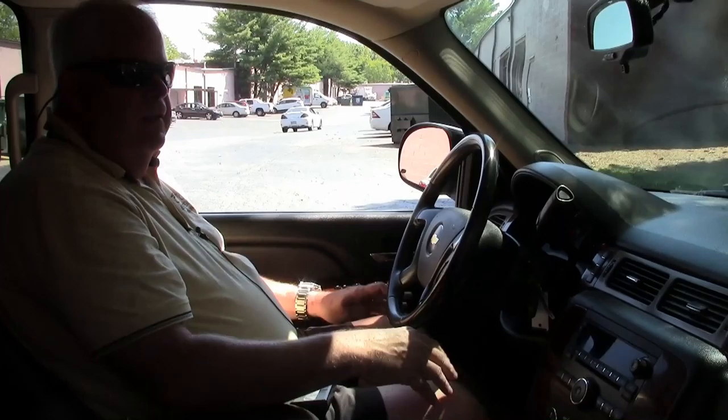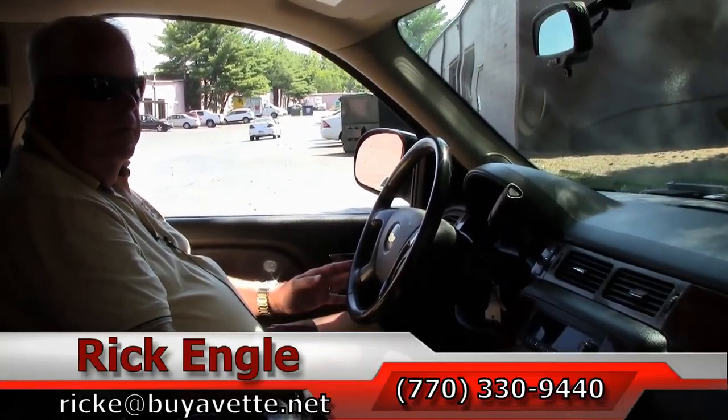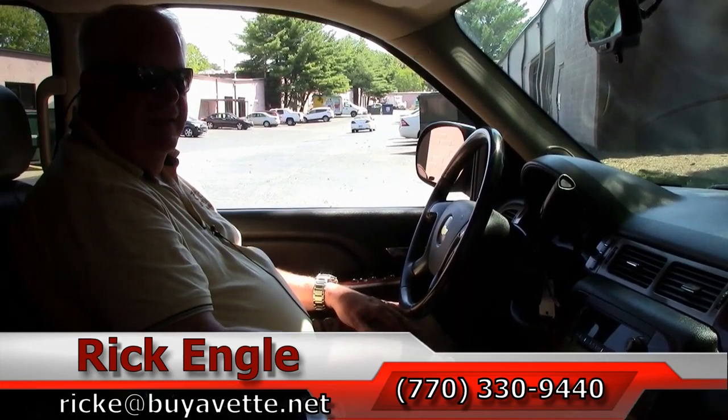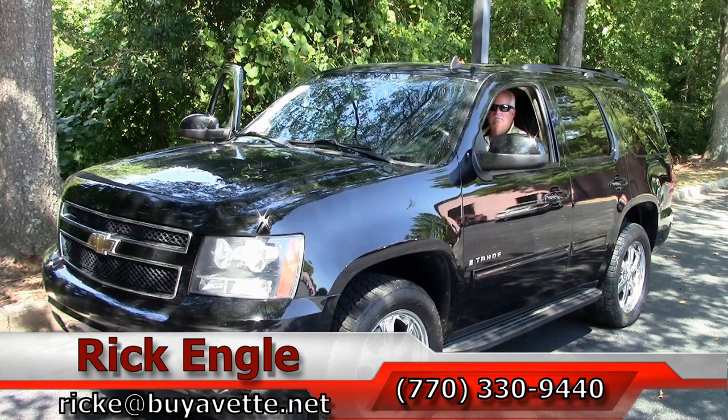Should you want to see this vehicle or any of our vehicles in line, please feel free to give me a call at 770-330-9440, or you can email me at ricke@biovet.net. I appreciate you taking a few minutes. I hope you've enjoyed this display of the vehicle — please give me a call. I'd like to put you in it and have you take it home. Thank you, enjoy your day.